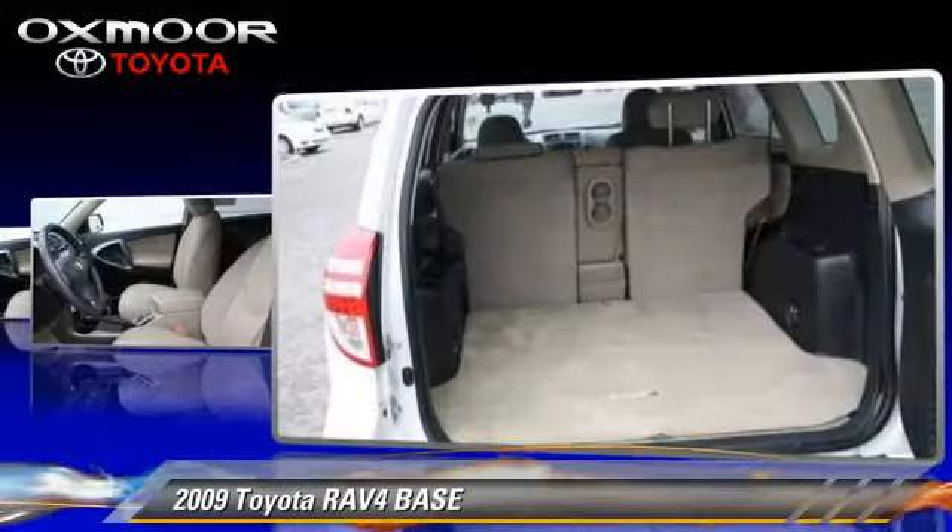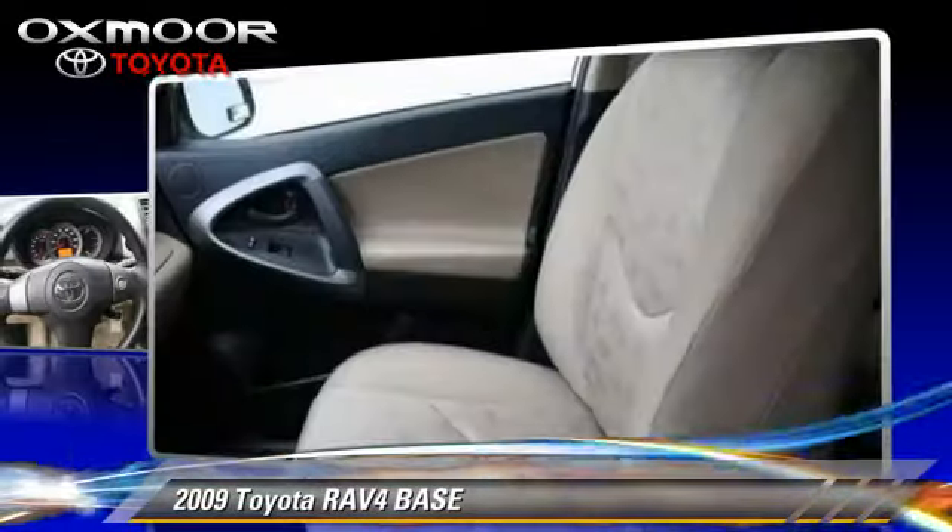This Toyota features air conditioning, powered door locks, and rear spoiler.